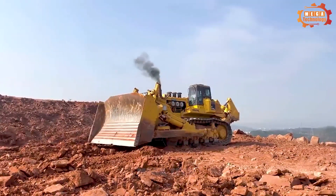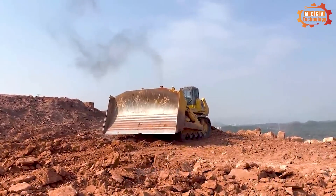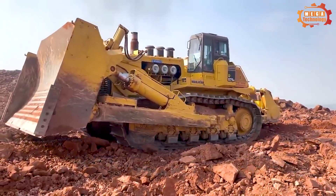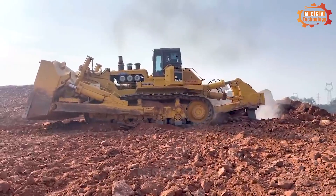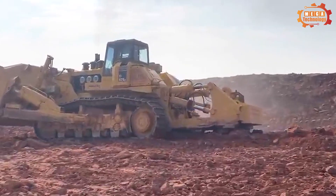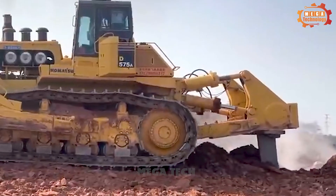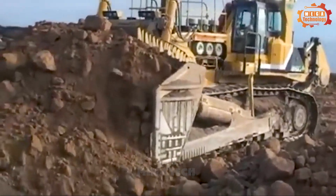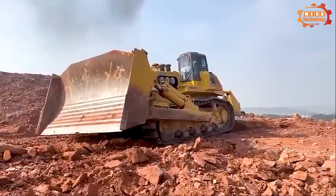Next is the Komatsu D575, a powerful crawler tractor with a capacity of 1150 horsepower, capable of moving 90 cubic meters of material each time using a standard blade. If equipped with the optional blade, this Komatsu D575A is capable of moving 125 cubic meters of material at a time.